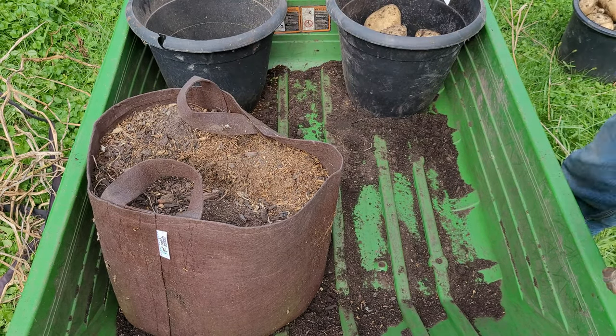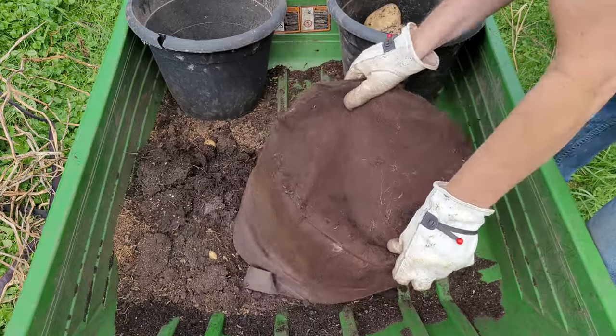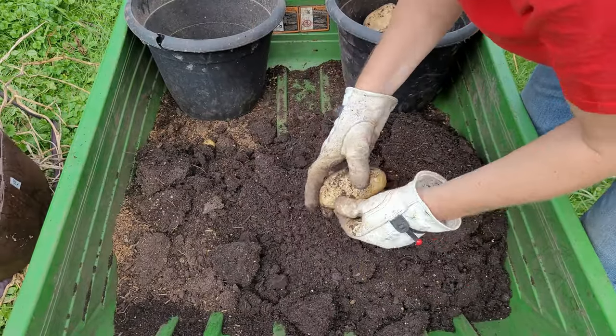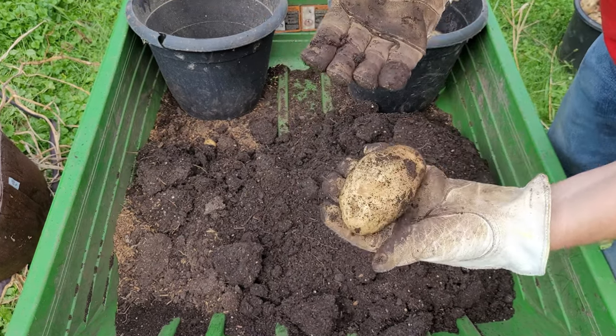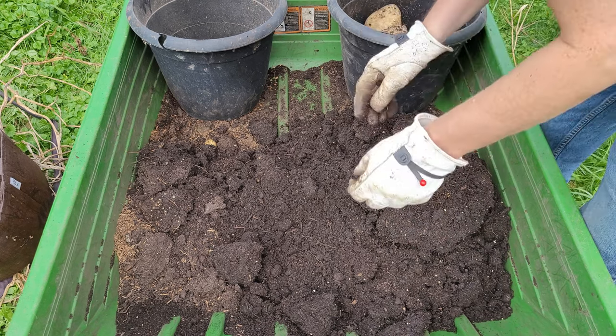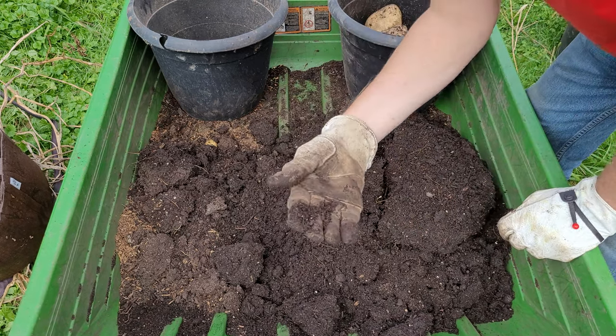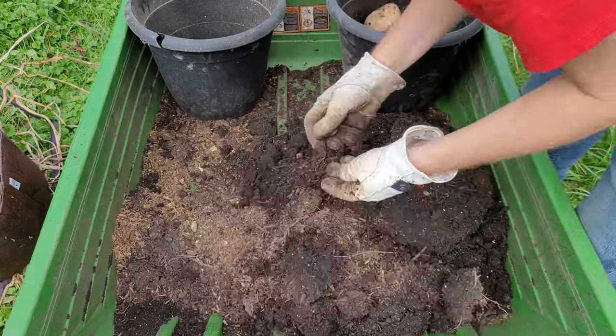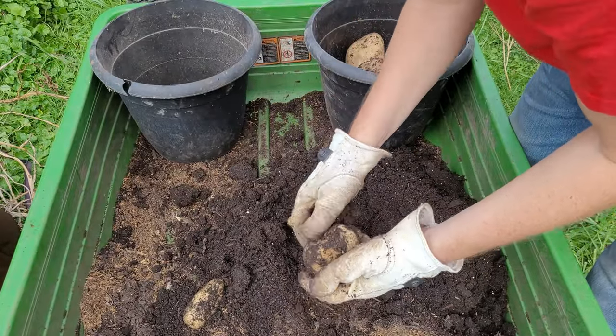So this is another pouch of Kennebec. Let's see what we've got. In addition to potatoes, we also have a worm here, so that's good. Actually we've got several worms in here. Let's see what we've got for potatoes. There we go. That's pretty nice.